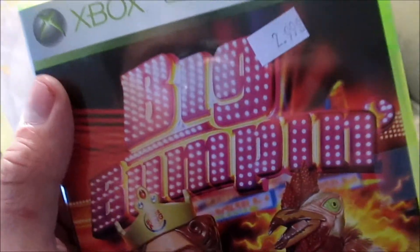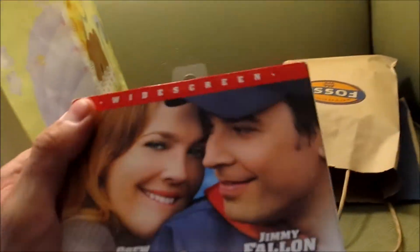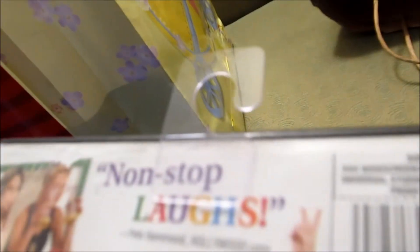Here's a game — Big Bumpin', which is a Burger King game. That was $2.99. Fever Pitch, $2.99. I hate how they put these little sticky things on the side that ruins the movie. Speed Racer, sealed, $1.99 — actually that one's not sealed. And Baby Mama, $1.99. I hate that they put that thing on the back. Oh well. That's all the DVDs.